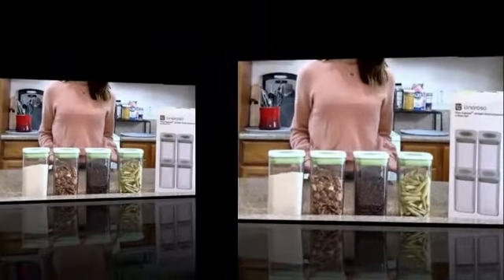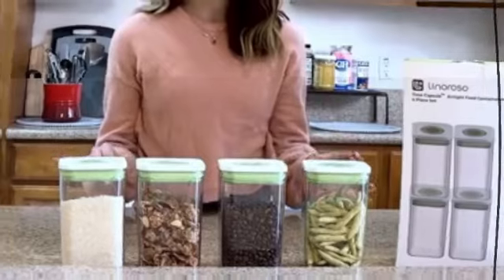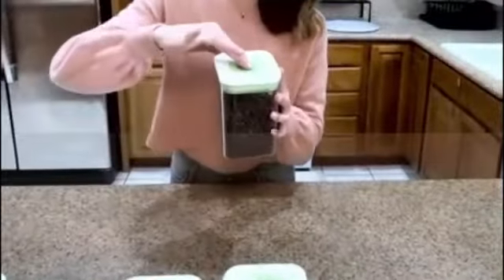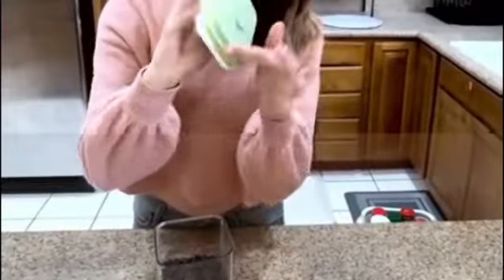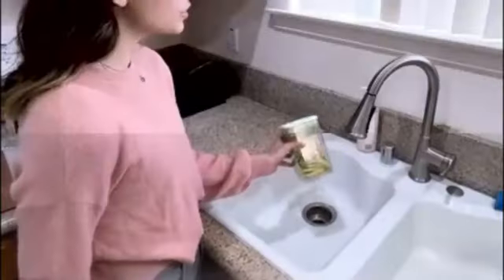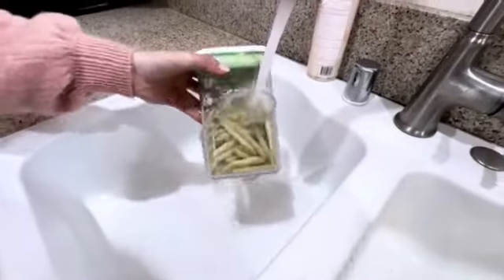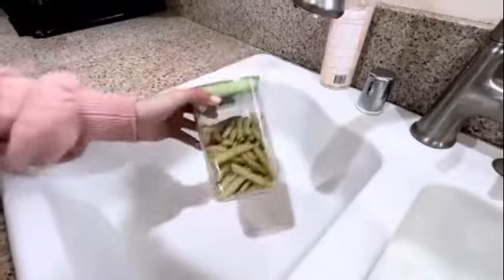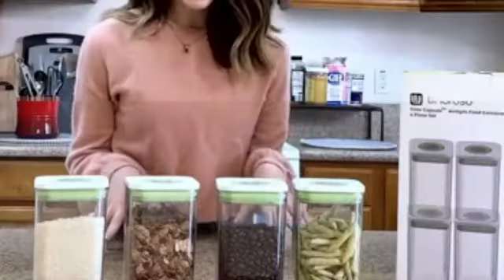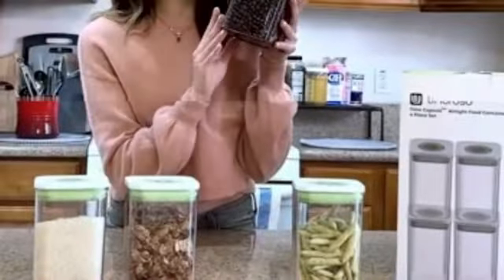With over 10 years of experience in the field of product marketing, I can confidently say that this product is worth considering. The product's technical details demonstrate its quality and functionality. Manufactured by Storganize, this food storage container set is designed with convenience and durability in mind. It weighs 4 pounds and has dimensions of 16 inches by 6 inches by 12 inches, making it suitable for various kitchen spaces.